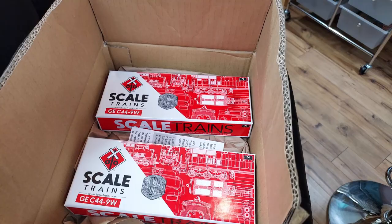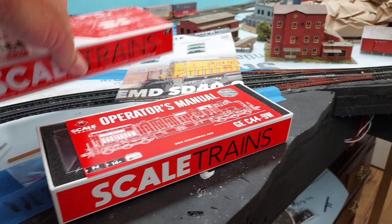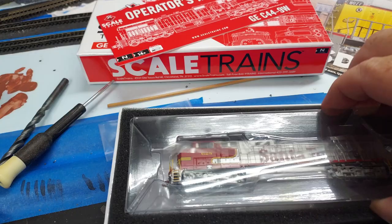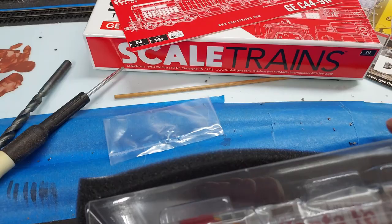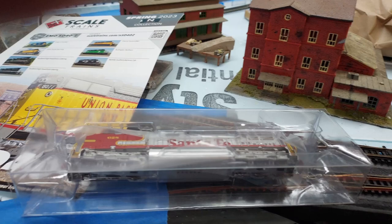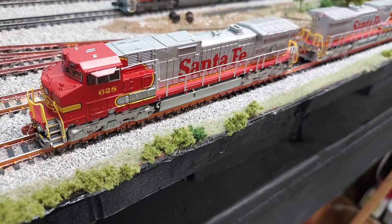I've got two brand new C44-9Ws from GE. These were on pre-order and took them a little while to come in, but I'm very happy. I've taken them out of the box just to inspect them. Out of all the engine paint jobs in the world that have ever been done, these are by far probably my favorite paint schemes. Just something about them. Give me just a second and I'll unbox both of them and have them on the track so you can take a look at them.